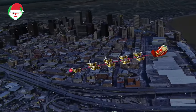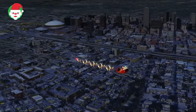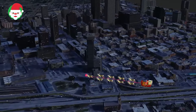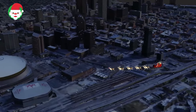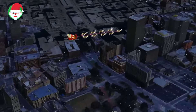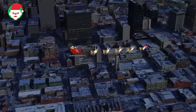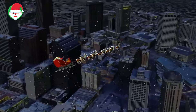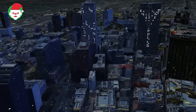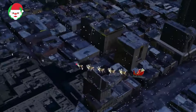Santa must be smelling that delicious Creole cuisine — Norad is now tracking the jolly fella in the skies above New Orleans. Once the territorial capital of French Louisiana, New Orleans is an international crossroads of light, sound, language, food, culture, and entertainment. Home to a world-renowned nightlife, tourists and travelers from around the world make the trip to see the excitement for themselves. But it is the diverse and welcoming locals that continue to make the city great. Stay plugged in with Norad Track Santa to see where he goes next.